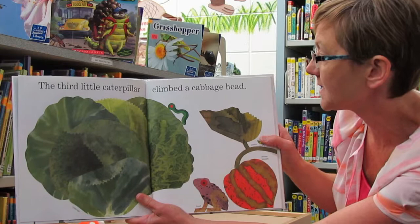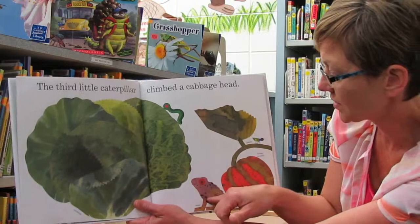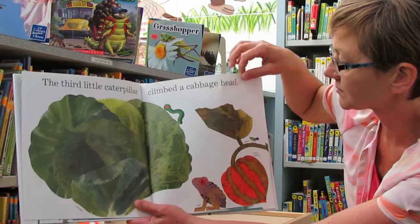The third little caterpillar climbed a cabbage head. So we have a cabbage, a toad, a beetle, and a winter squash.